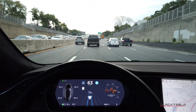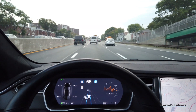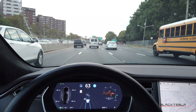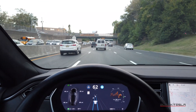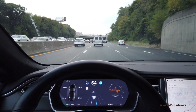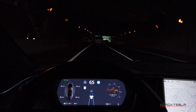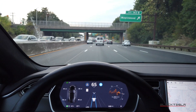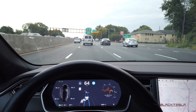To enable autopilot on a Model S or X, there's a stalk you double-tap toward you. As you can see here, it shows you the surrounding cars and lane lines — it's awesome. On the Model 3, you tap down twice on your gear selector lever. On the Model S or X you also have a knob at the end of the autopilot stalk to adjust distance; on the Model 3 you use the scroll wheels on your steering wheel.